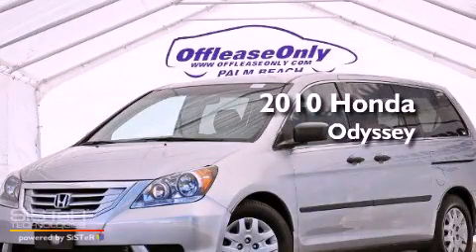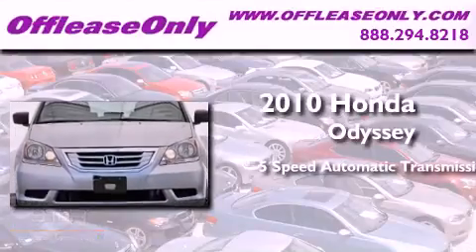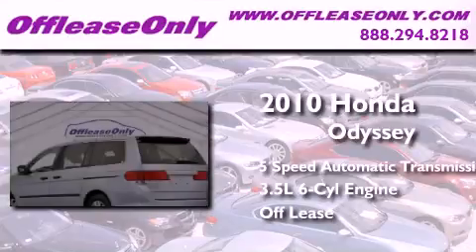This is a 2010 Honda Odyssey. This minivan has a 5-speed automatic transmission and a 3.5-liter V6. Having just come off lease, this Honda is in like-new condition.